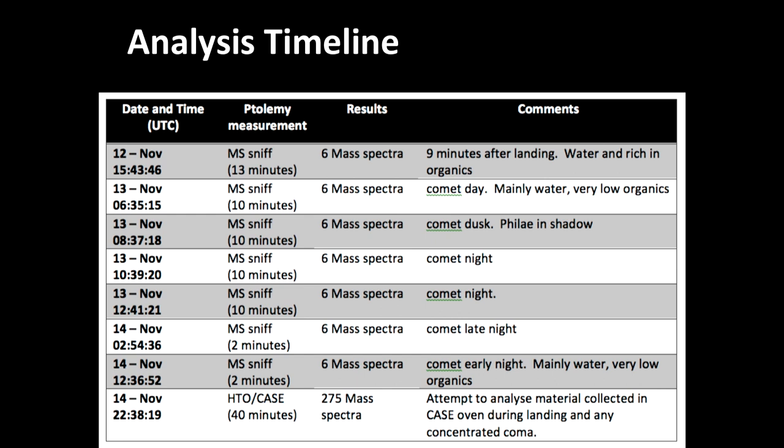This is a timeline of the experiments actually done over the course of the 70 hours — they got eight sets of data, which has been fantastic, starting from the preliminary stuff through to the last one called 'the last gasp,' which was analysing material collected in the ovens during the bounce.